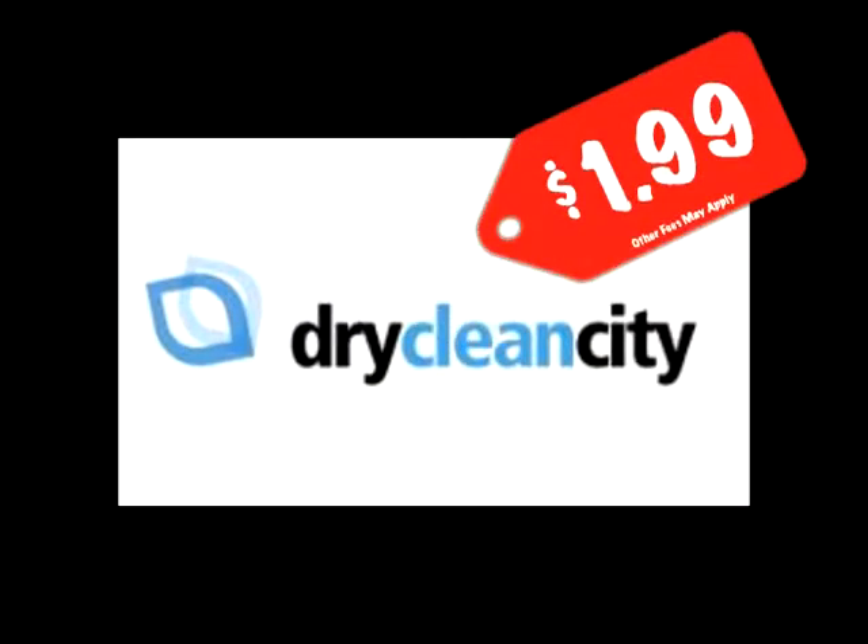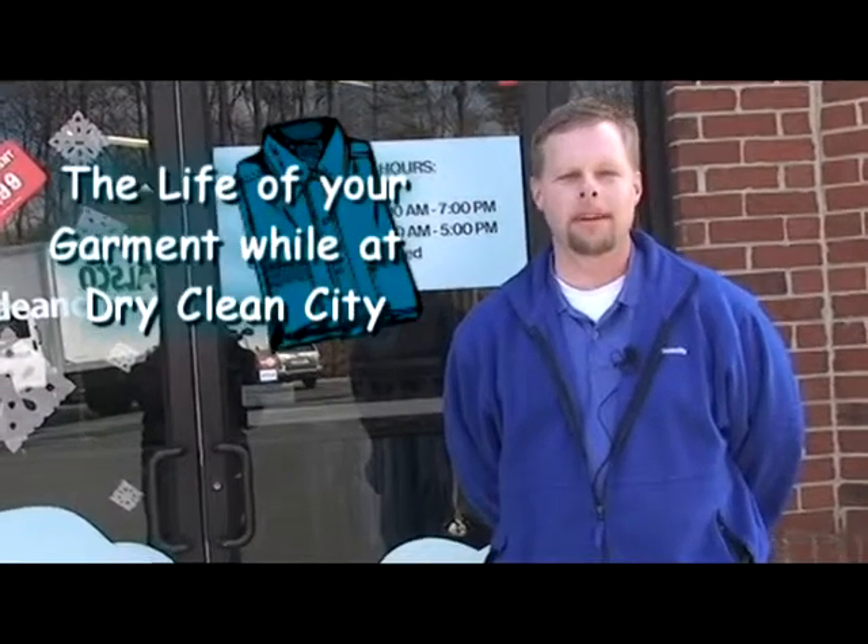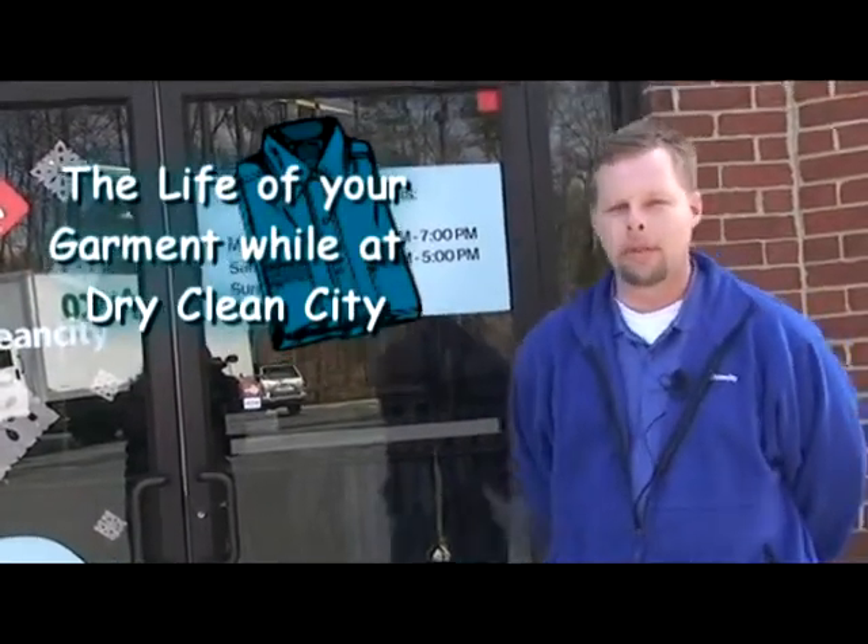Dry Clean City, the home of the $1.99 dry cleaning. Hi, my name is Joe Shull. I want to welcome you to Dry Clean City in Matthews. This is our newest location.